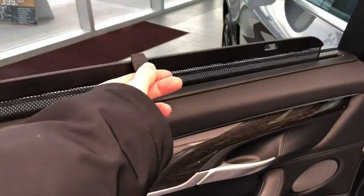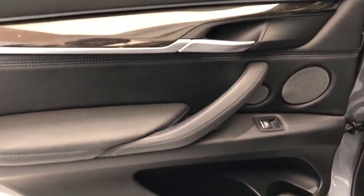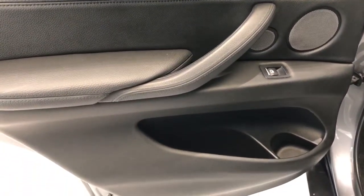On to the rear interior, we can see we have rear sunshades in addition to the rear tint. We also have our speaker and speaker tweeter, window switch, grab handle, and storage.